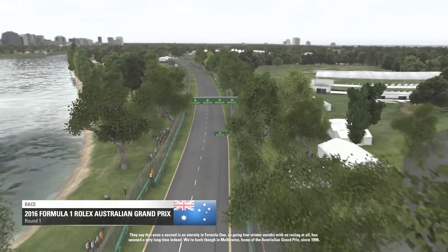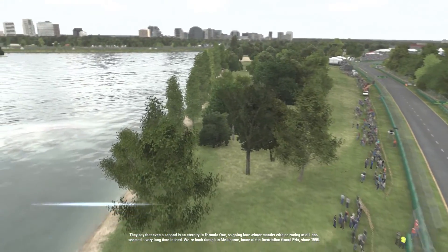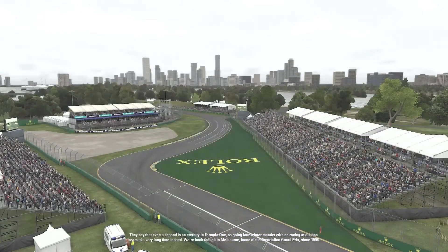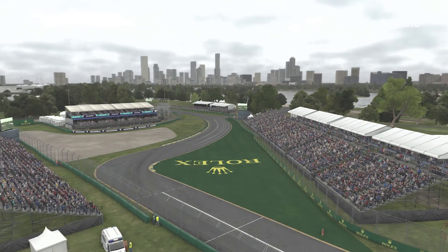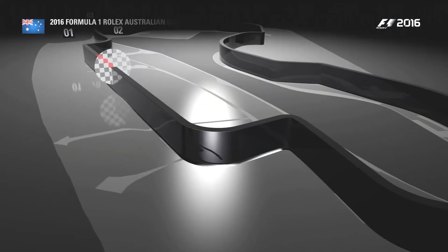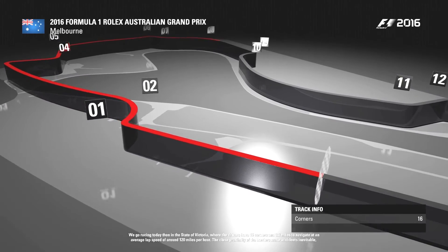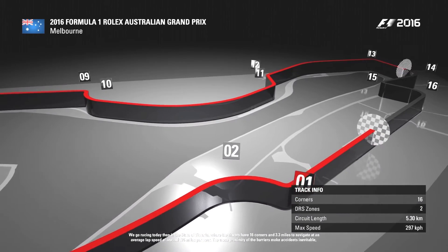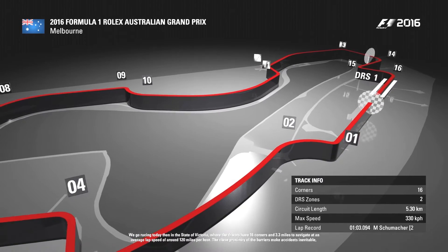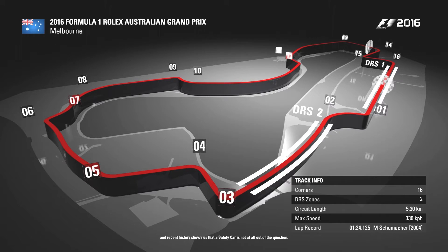They say that even a second is an eternity in Formula One, so going four winter months with no racing at all has seemed a very long time indeed. We're back though in Melbourne, home of the Australian Grand Prix since 1996. We go racing today in the state of Victoria where the drivers have 16 corners and 3.3 miles to navigate at an average lap speed of around 120 miles an hour. The close proximity of the barriers makes accidents inevitable and recent history shows us that a safety car is not at all out of the question.